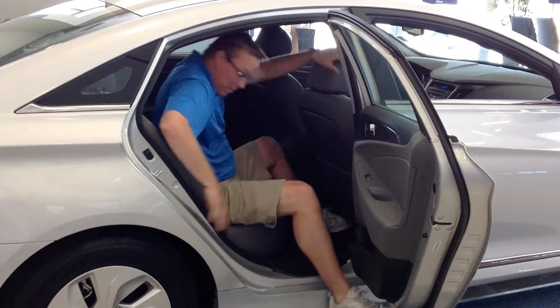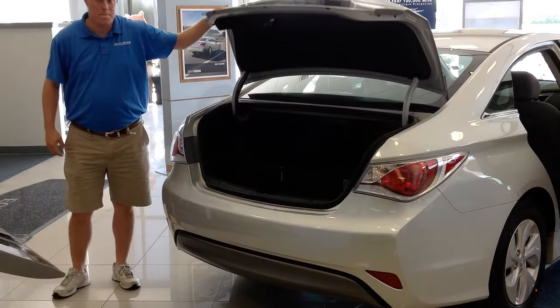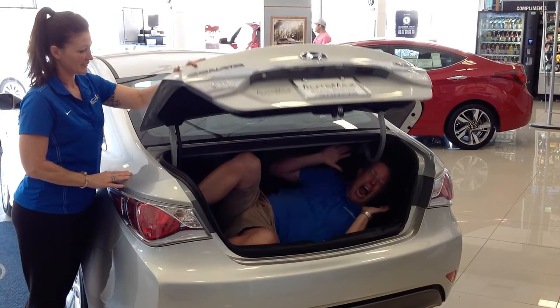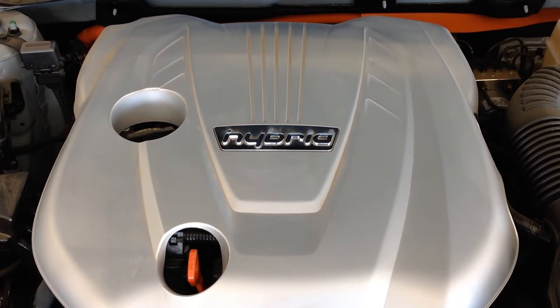The Hyundai Sonata Hybrid also boasts the largest in-cabin cargo volume, most backseat legroom, as well as most headroom and shoulder room in the front. Come down, check it out, and see how spacious this car is for a vehicle that averages over 40 miles a gallon.